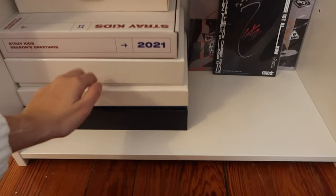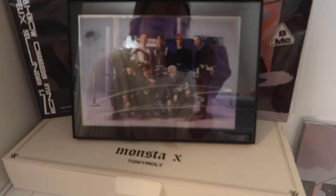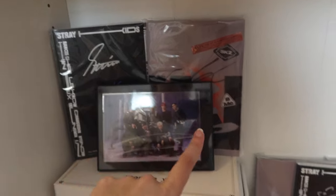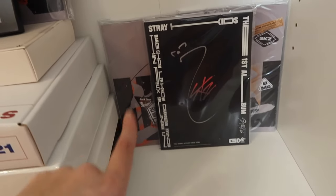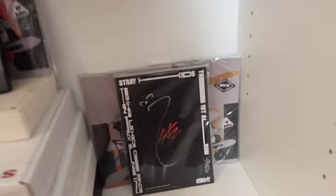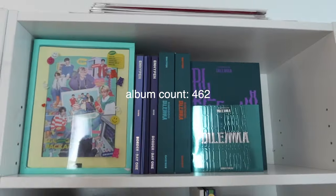Down here is just miscellaneous stuff — bigger inclusions like fan club kits and season's greetings, hand cream, the signed Jisung Oddinary postcard. We have Changmin signed Go Live, Minho signed In Life, then over here we have Jisung signed In Life, Jongin signed Go Live, and Changmin signed In Life. So these are just my signed Stray Kids miscellaneous things and bigger inclusions.